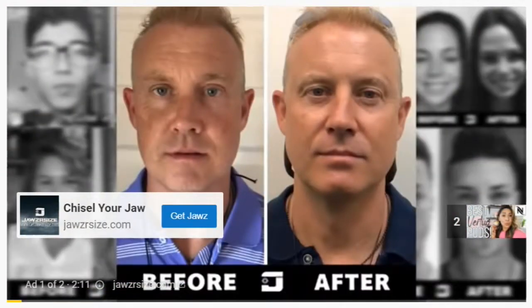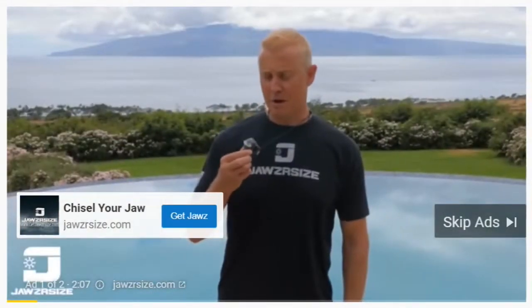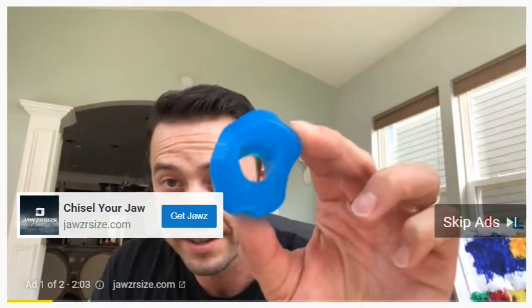After 30 days I could not believe my before and after picture. I literally rolled back the hands of time 10 years. When I first saw this product I thought it looked kind of crazy. I didn't really understand what the benefits would be, but I had seen some before and after pictures on the website.